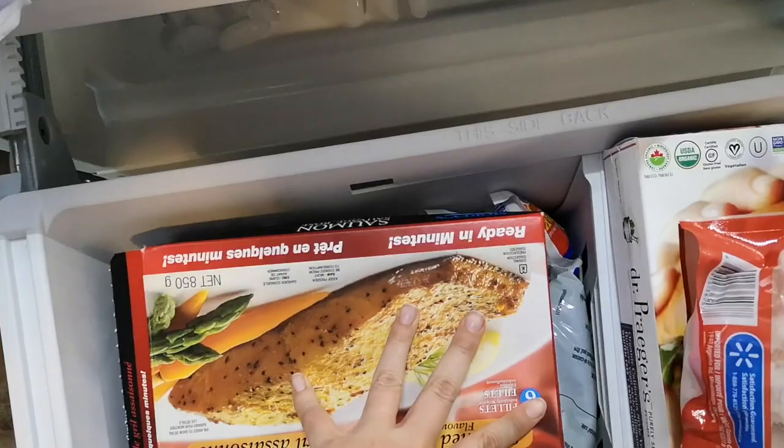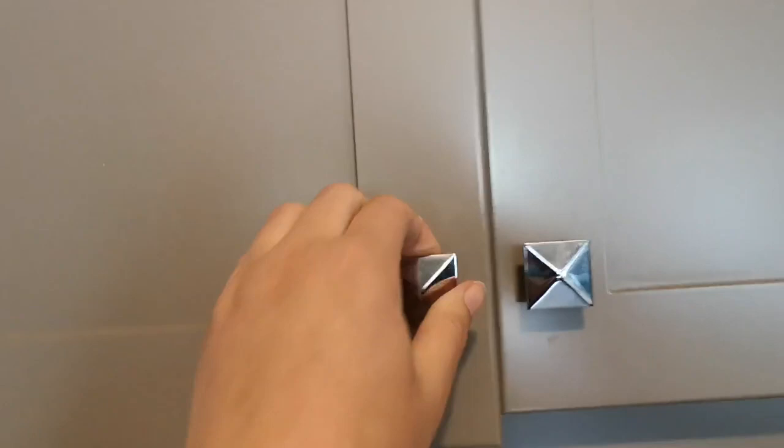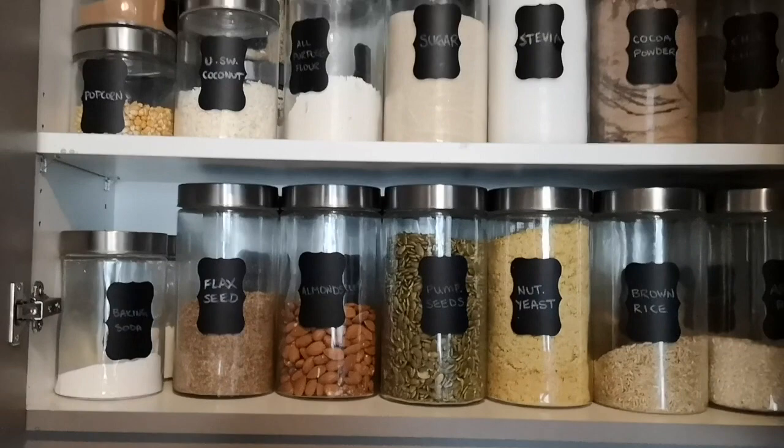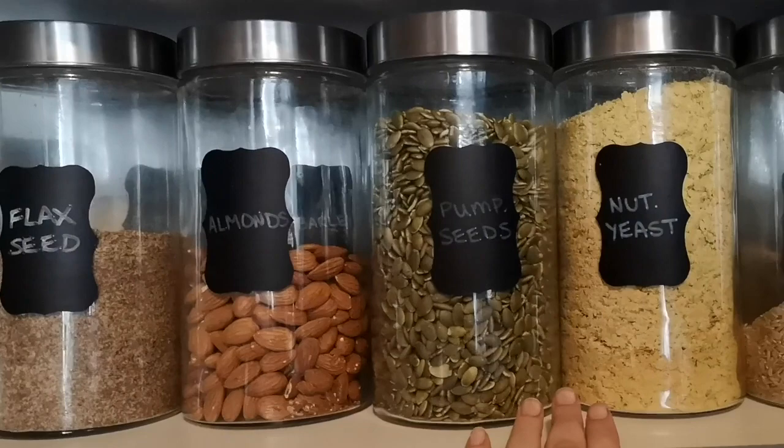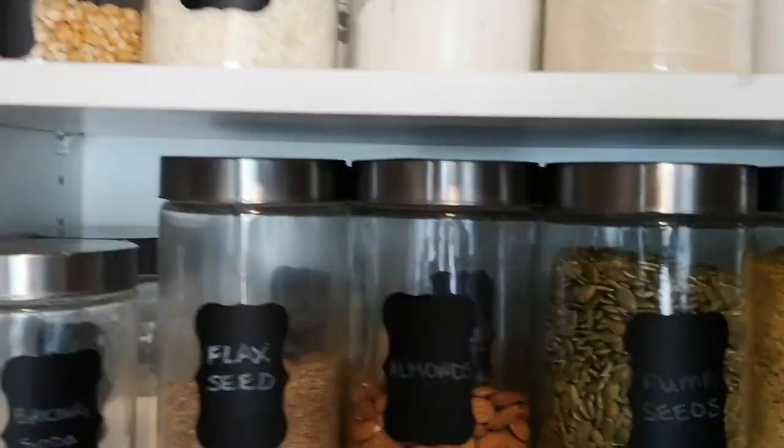This is our first pantry — it just has a lot of baking ingredients and seasonings in it, and not much of this is Whole30 compliant. Flaxseed, almonds, pumpkin seeds, and nutritional yeast — yes. Then we've got some rice, oats, barley, and panko breadcrumbs in the back — so that would be a no as well.